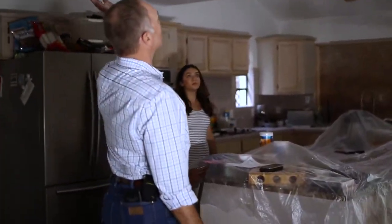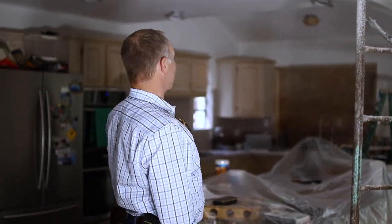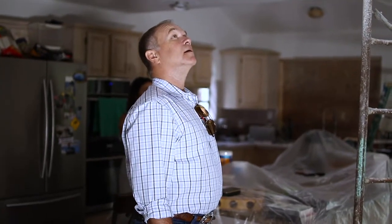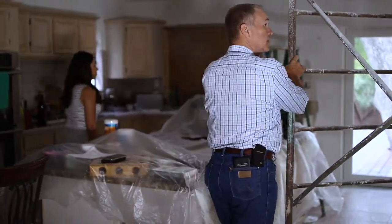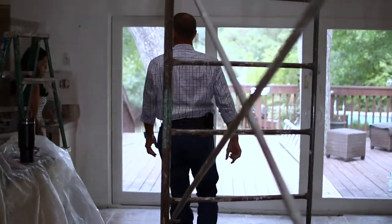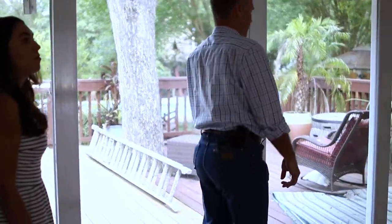We re-textured and got rid of all the popcorn ceilings and re-textured them all. That's going to make it look so much more modern. So what's next? Next is going to be putting in the cabinets and the countertops. We've got a wonderful flip-up window that's going in on the outside - let's go take a look at where that's going to be.